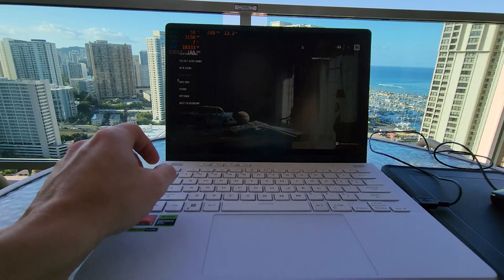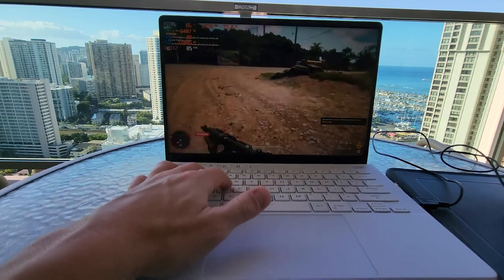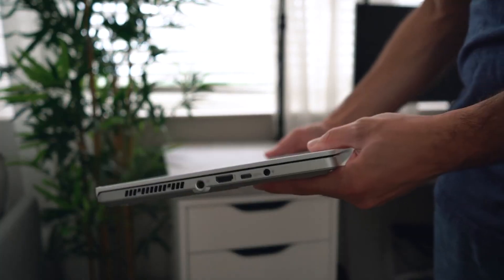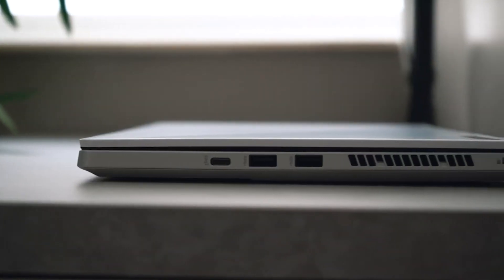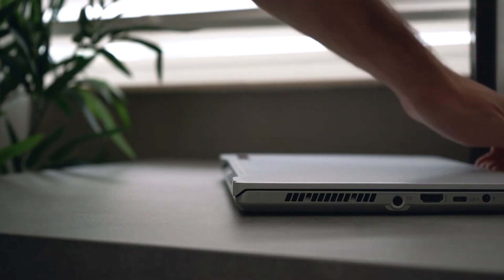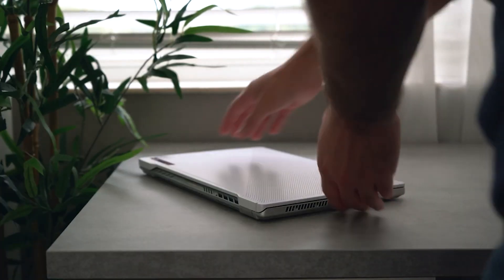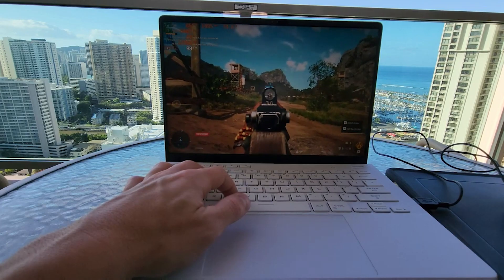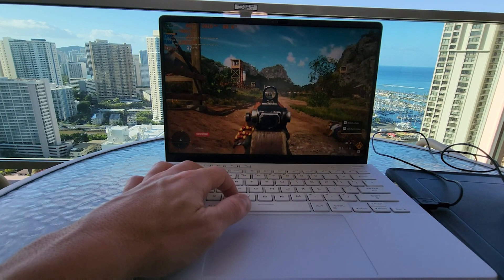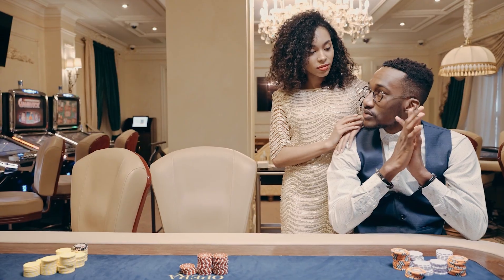Number two: ASUS ROG Zephyrus G14. Let's talk about a laptop that's not only a gaming powerhouse but also a versatile companion for 3D modeling. The ASUS ROG Zephyrus G14 boasts an AMD Ryzen processor that doesn't just handle your favorite games like a pro, but also takes on complex 3D rendering tasks with gusto — letting you seamlessly transition between immersive gaming and intense 3D modeling sessions.